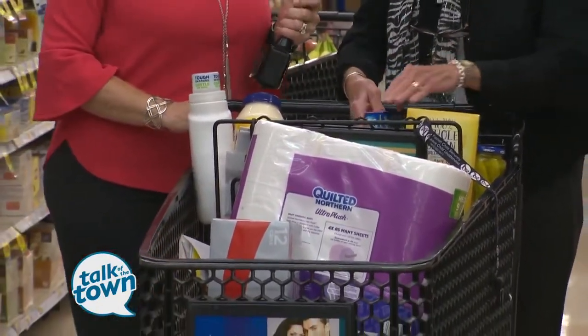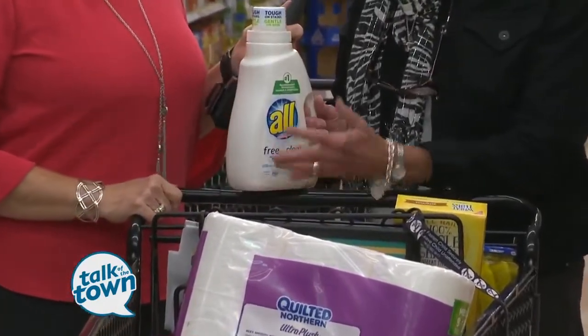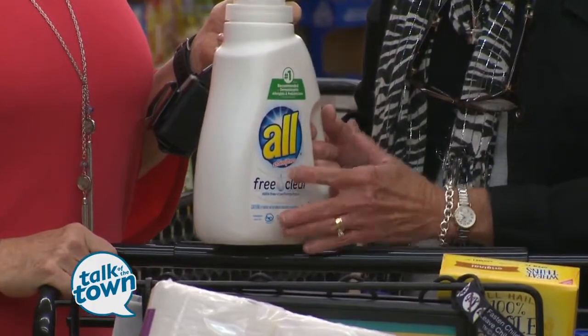So buy it when it's on sale. That's right. Things like detergent are a good option for this too. The prices on these vary, so if you can find it at the lowest price, that's when you go ahead and buy several to take home and just put them under the pantry and be done with it.